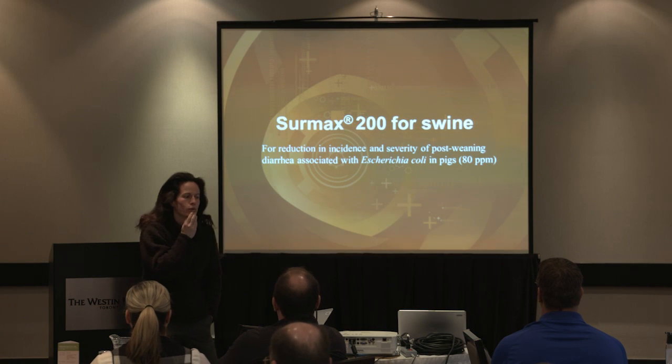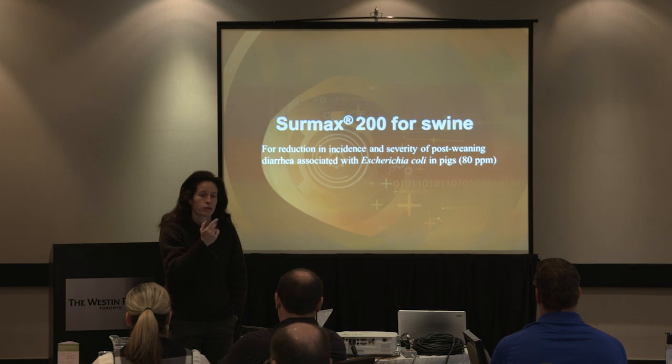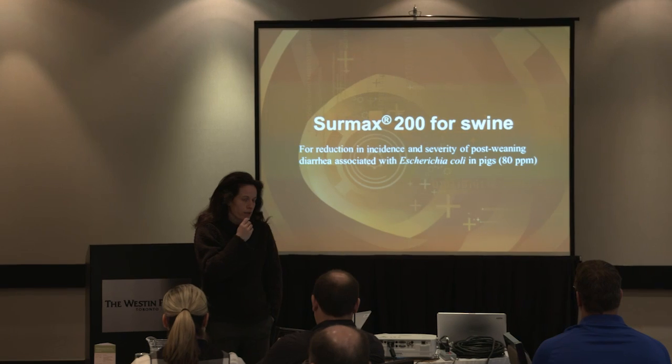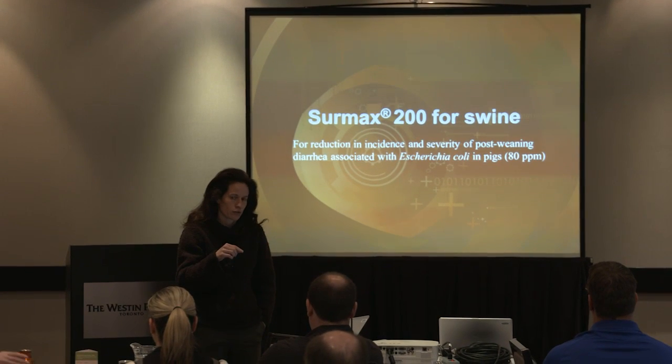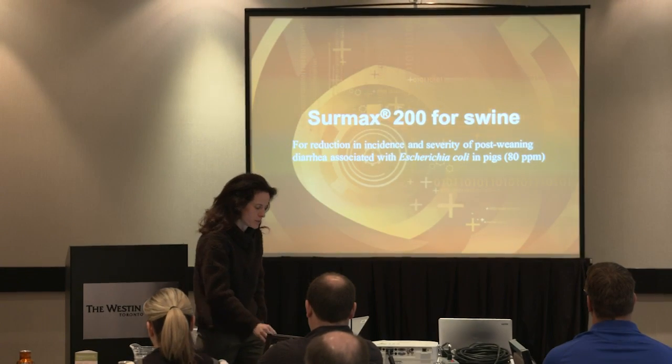Some of you might know that this product was used a lot in Europe back 30 years ago, where it was used as a growth promoter. Here in Canada and in the U.S., it's approved as a treatment, to be used at 80 ppm.